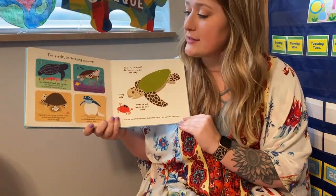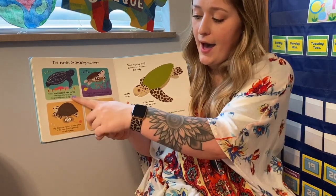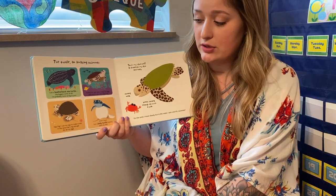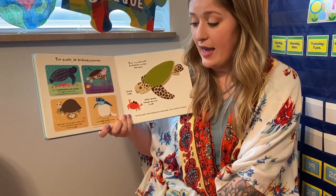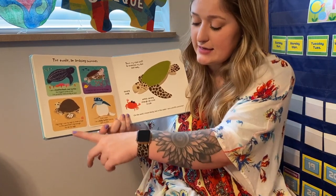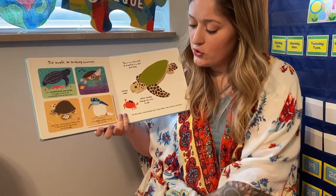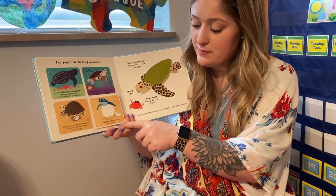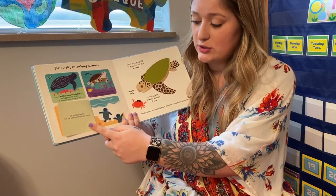The turtle — this is Miss Morton's favorite. An amazing swimmer. I am a leatherback sea turtle, the biggest turtle of all. I'm probably twice as big as you. To find the right place to lay my eggs, I will swim a very, very long way. Dig, dig, dig. I use my legs to make a hole in the sand that's big enough for all my eggs. Crick, crack. I am a baby turtle, breaking open my shell. We quickly scramble into the water so no birds will eat us.